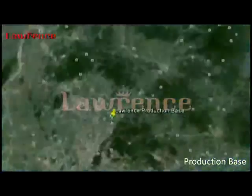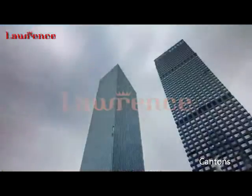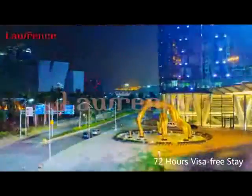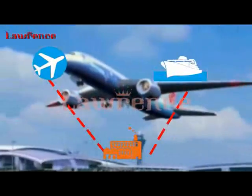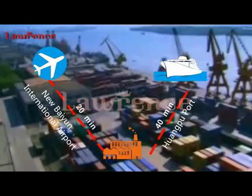Lawrence's production base is located in Guangzhou, one of the three major cities of China. Guangzhou, also known as Canton, is well known as a historical ancient city and a city with 72 hours visa-free stay. The production base takes pride in its convenient transportation, where it's only 20 minutes to the new Bairin International Airport and 40 minutes to the Huangpu-Guangzhou port by car.